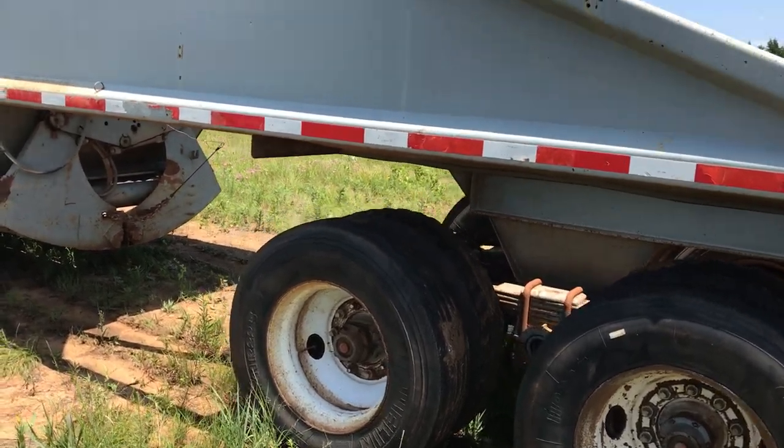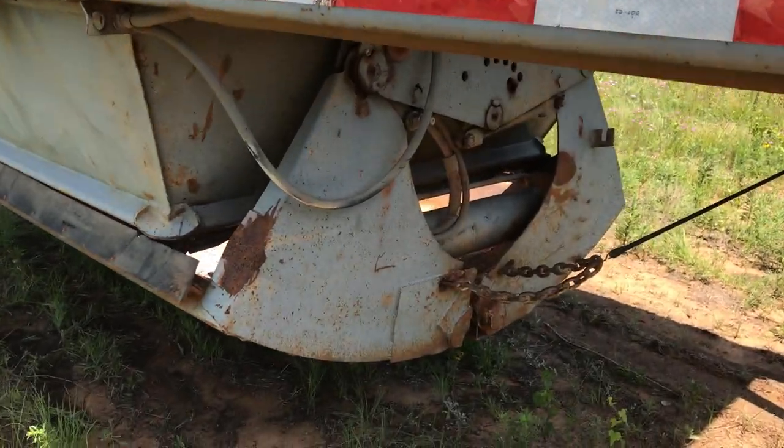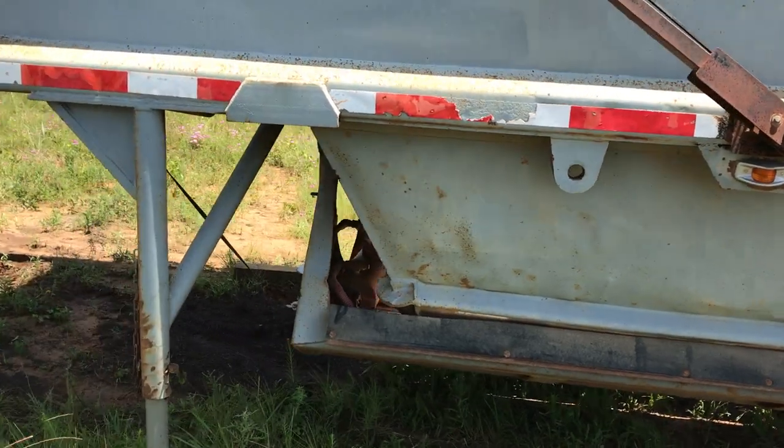It's got some good mud flaps on the back. It's on consignment from a local construction company.